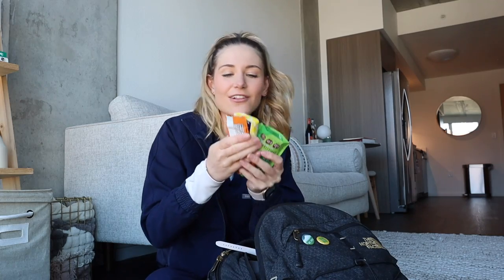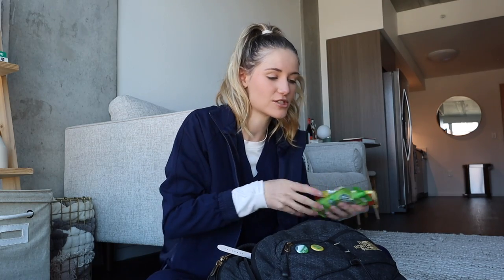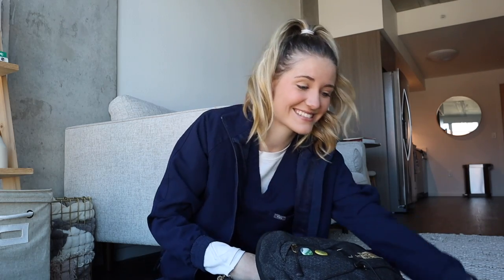I've got my charger for my computer — always need that. I have a hair tie. I've got a lot of snacks: granola bar, GoGo Squeeze. I'm like the resident mom here — everyone in my clinical group usually knows that I have the snacks.